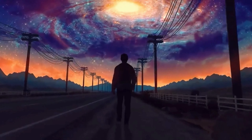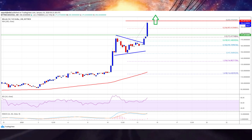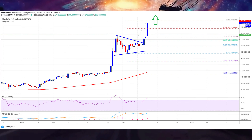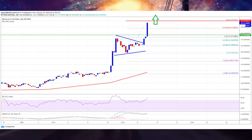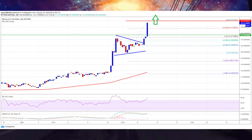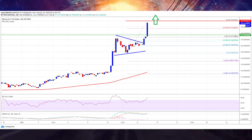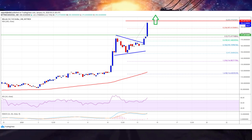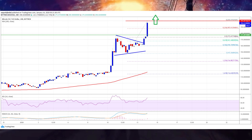A new 2020 high was formed near $200.07 and the price is currently showing a lot of positive signs. It seems like there are high chances of more upsides above the $200 and $205 resistance levels. The next major resistance is near the $220 level, above which the bulls are likely to aim for a test of the $250 barrier in the coming days.